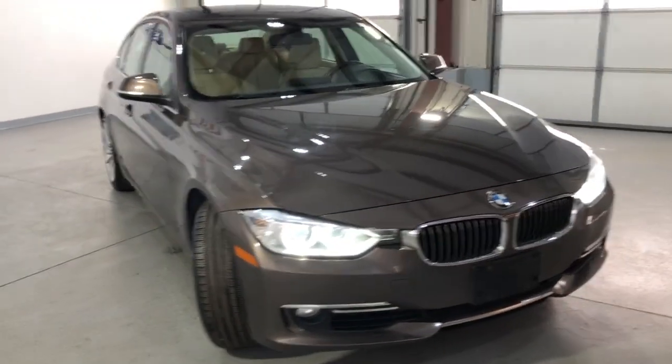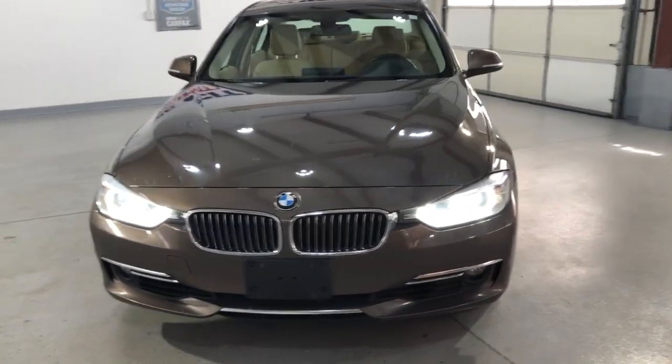Fog lamps, xenon headlights. The exterior is great — it's been detailed and inspected.